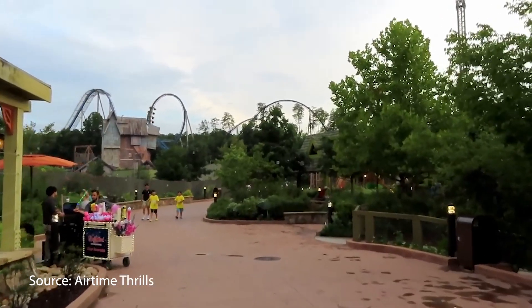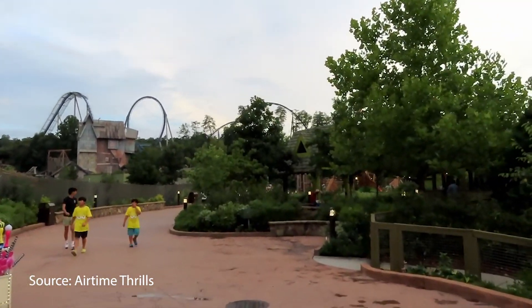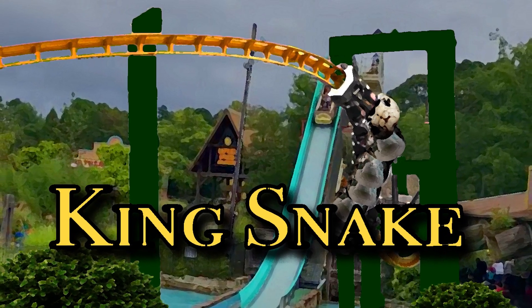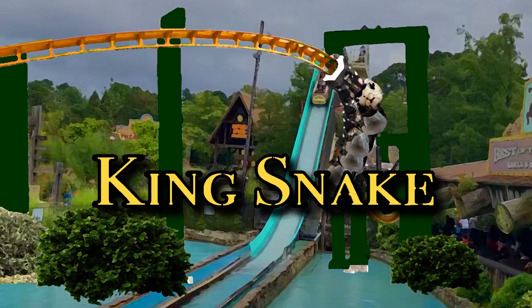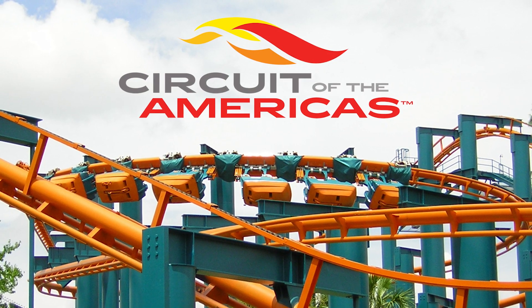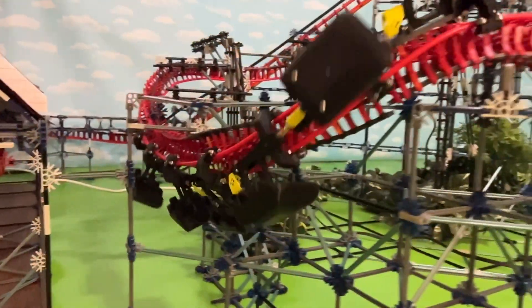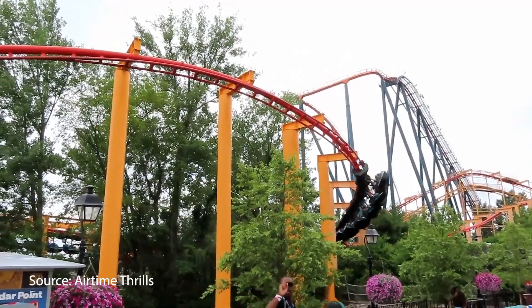Imagine a butterfly-themed suspended coaster swooping down the Smoky Mountains at Dollywood, or a Kingsnake-themed roller coaster slithering through the Pine Barrens and over the water at Six Flags Great Adventure. Carowinds could even build a throwback to Afterburner, and with today's technology, maybe even add a corkscrew to the layout.